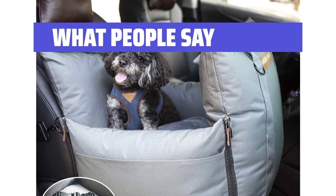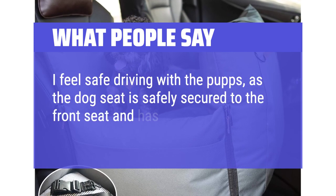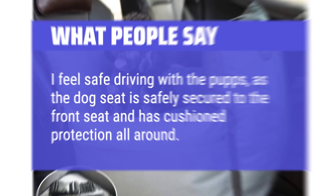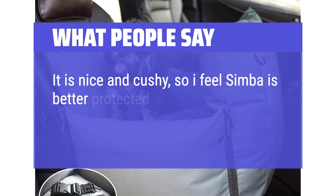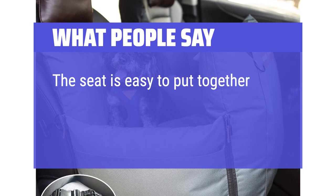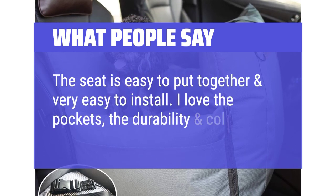What people say: I feel safe driving with the pups, as the dog seat is safely secured to the front seat and has cushion protection all around. It is nice and cushy, so I feel Simba is better protected if there is a car accident. The seat is easy to put together and very easy to install. I love the pockets, the durability, and the color.